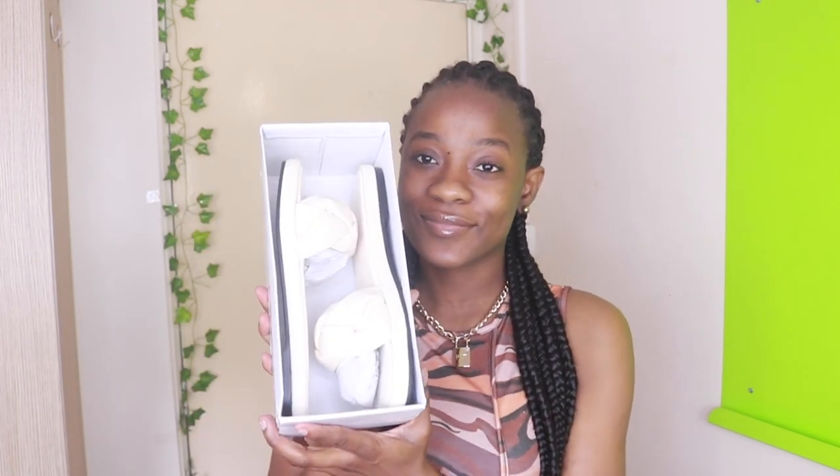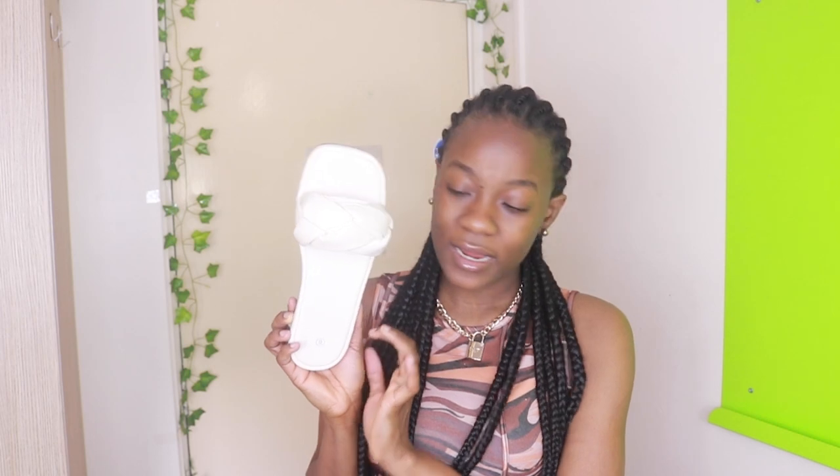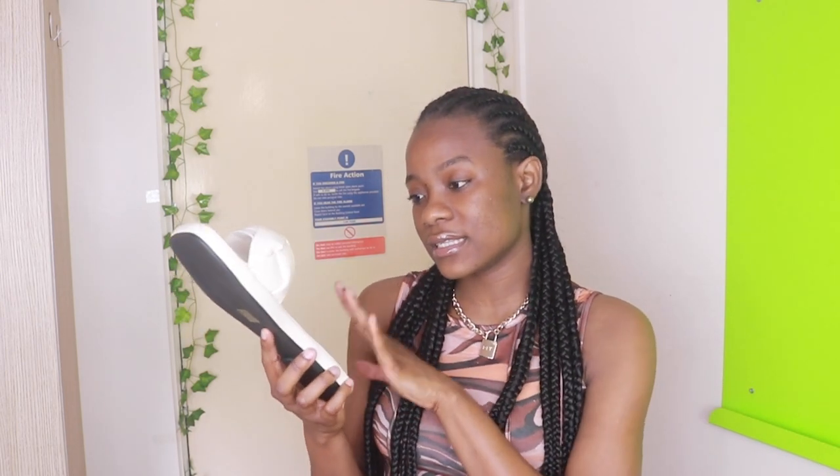The next thing I'm going to show you are my slippers. They're cream in color — I really don't have any slippers in my wardrobe. I love this detail right here. I got this in size 6; I wear a 40 but size 7 is so big for me here, so unless I'm getting boots, for regular footwear I just get a 6.